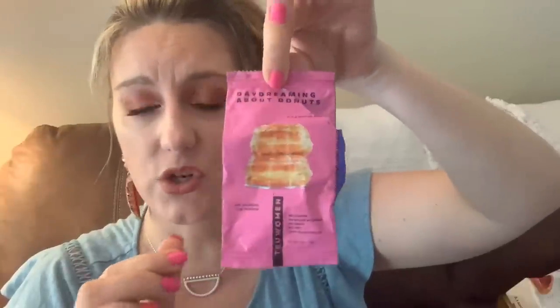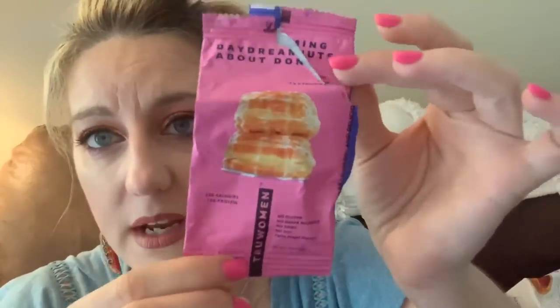This is the 'Daydreaming About Donuts' protein bar — it came in one of my subscription boxes. It's 200 calories, 12 grams of protein, no gluten, no sugar alcohols, no dairy, no soy, and 100% plant-fueled. It was a very moist, non-drying little bar with a nice texture and sweetness. Simply made with almonds, sunflower oil, brown rice, and cassava flour. I liked this a lot.